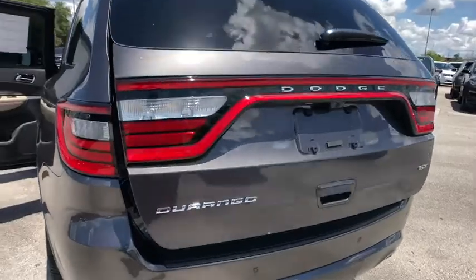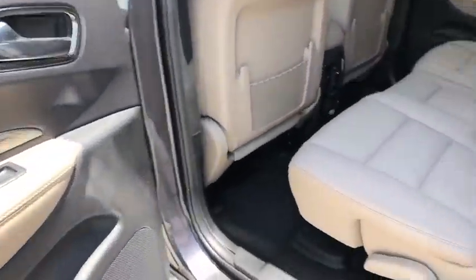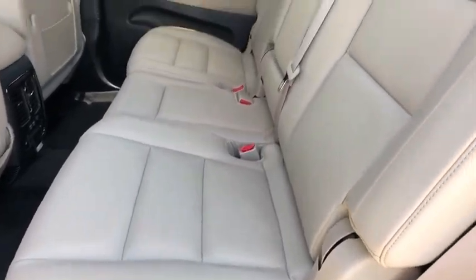Power steering, adjustable steering wheel, cruise control, four-wheel disc brakes, aluminum wheels, auto dimming rear view mirror, keyless start.